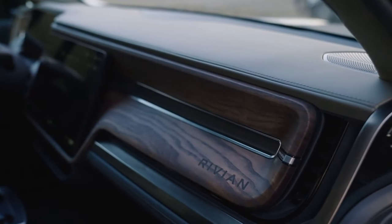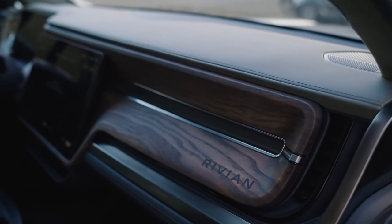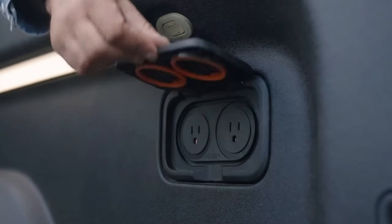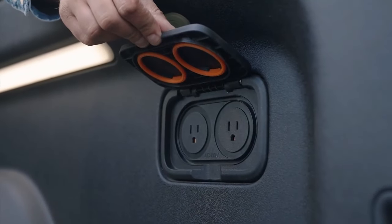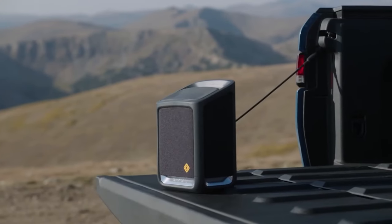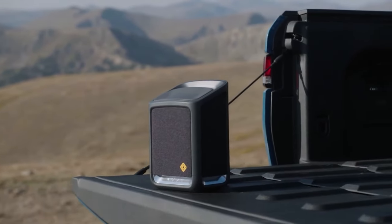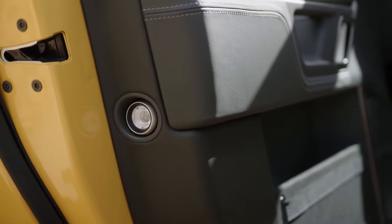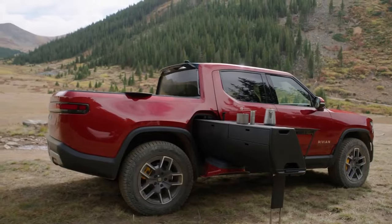It also has a navigation system. The Rivian R1T has a number of driver assistance systems, including adaptive cruise control with active lane centering, highway assistance, forward collision warnings, automatic emergency braking, lane keeping, blind spot monitoring, and rear cross-traffic warnings.